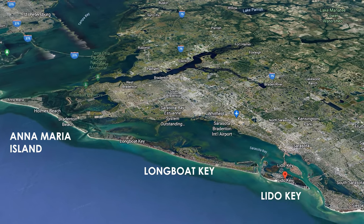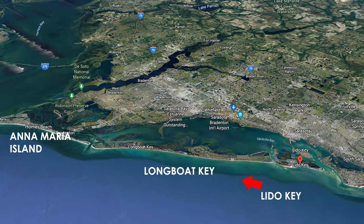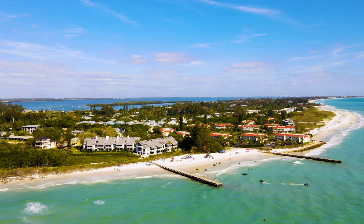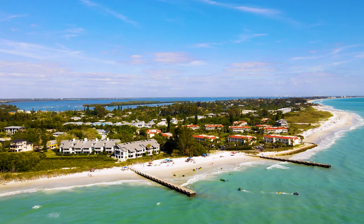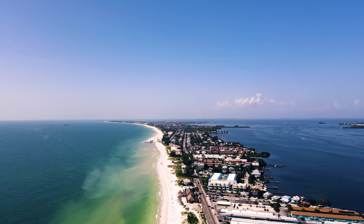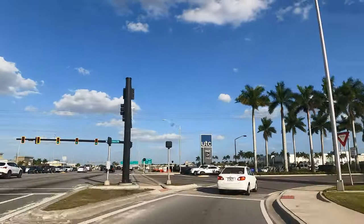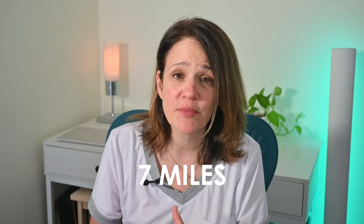Longboat Key and Anna Maria Island are very close by, about 10 to 15 miles away to the north from Lido Key. Those are destinations that people visit from all over the world, whether for the beaches or golfing, and they provide yet other dreamy beach options for those living on or near Lido Key. For retail therapy, the University Town Center — Sarasota's main shopping area — is just about seven miles away, making it really convenient for serious shopping. As you can tell, the beach area is very close to most main attractions.